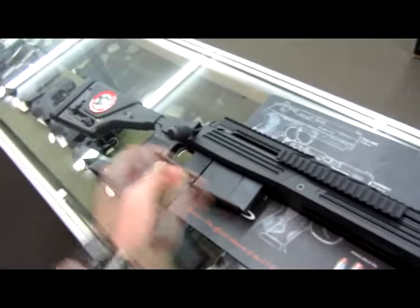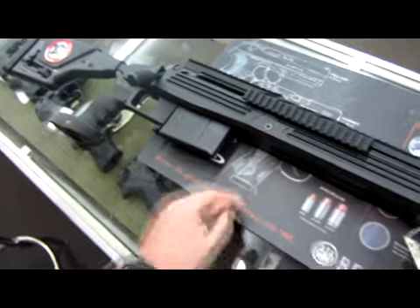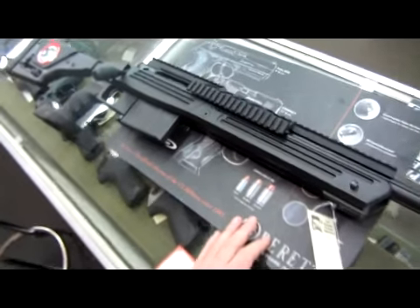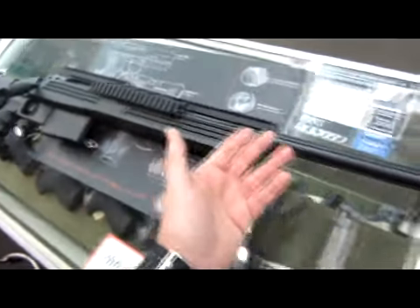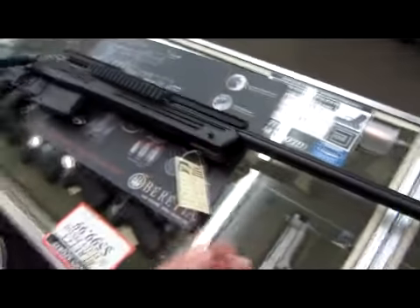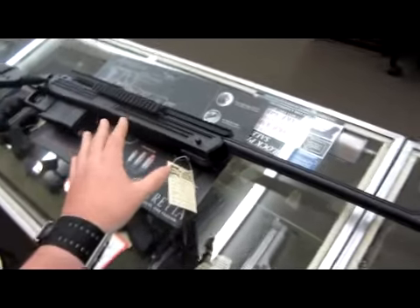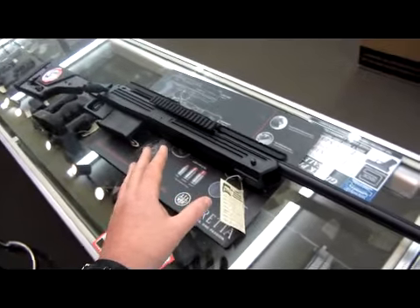You've got the Magpul adjustable stock, a PSG-1 style pistol grip, and Accuracy International magazines — I've showed this one before. Really good gun. Really efficient muzzle brake, nice heavy fluted barrel. Exceptional accuracy. Maybe too much gun for some people.